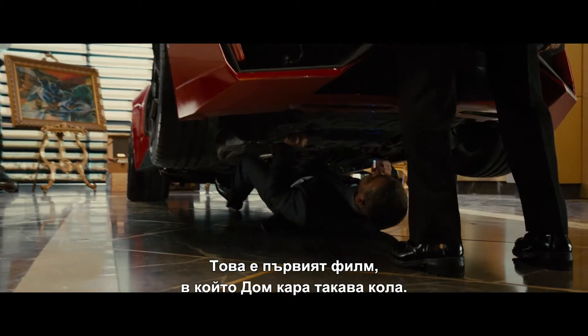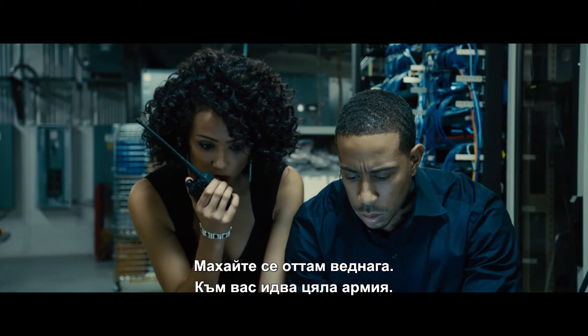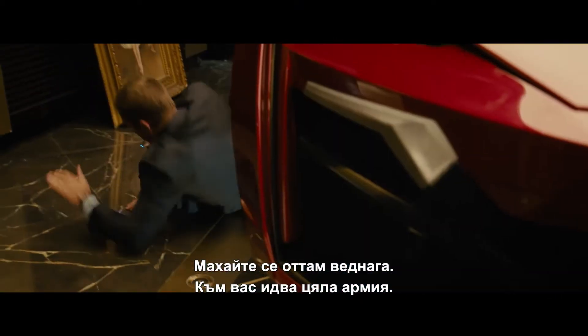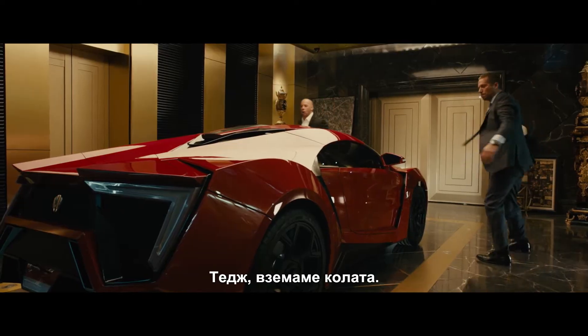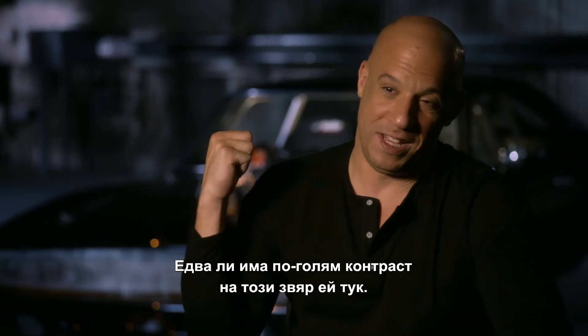This is the first film that Dom has driven in a car like that. Guys, get out of there right now. You've got an army heading your way. We're taking the car. There couldn't be more of the antithesis of this beast here.